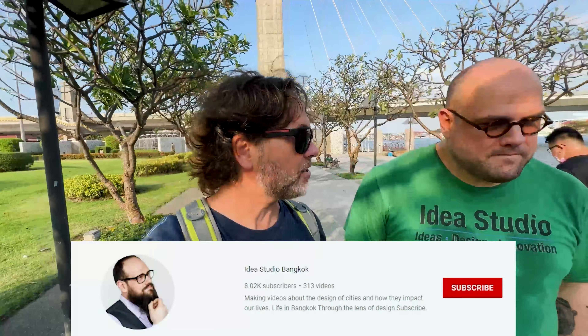So this is Dana. We rode motorbikes to the Cambodian border — if you follow the YouTube channel, you might have seen that. That was a fun trip. Dana's here shooting a video for his channel, Idea Studio, about his top five parks in Bangkok.